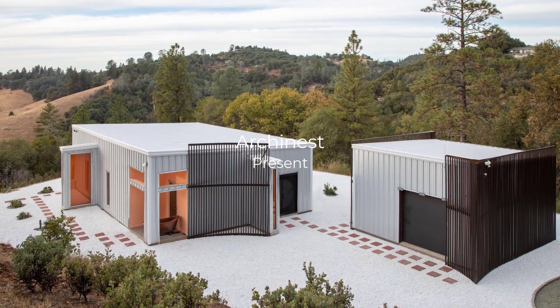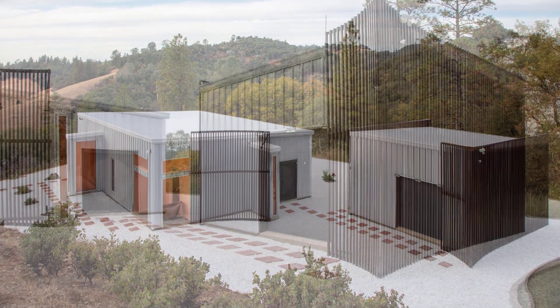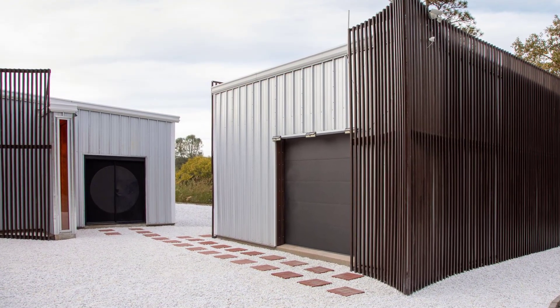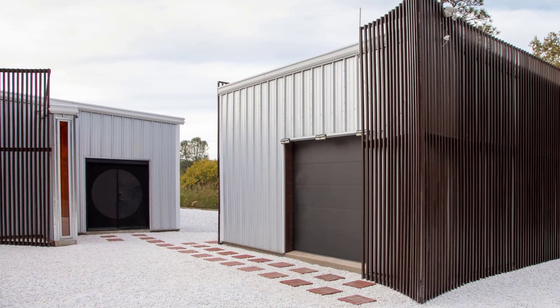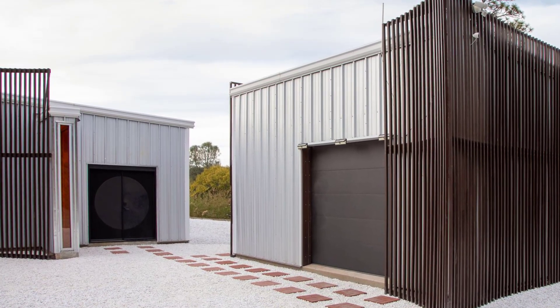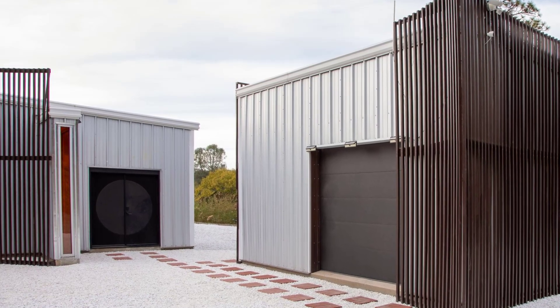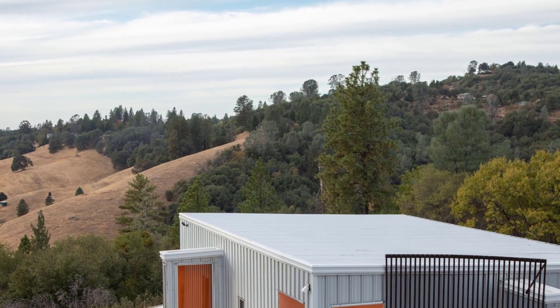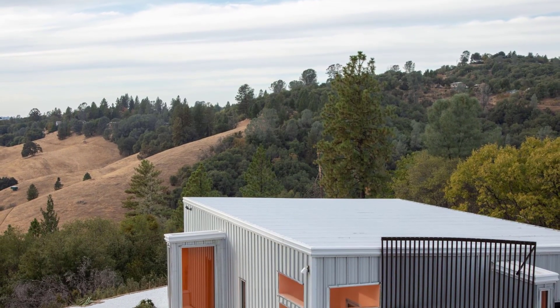Welcome to Urchinist. Today, we take you to Jackson, United States, where innovation meets sustainability in a groundbreaking off-grid residence designed by HB Plus Architects. This prefabricated home, produced by their R&D arm Box Lab, is not just a house — it's a testament to the future of sustainable living.